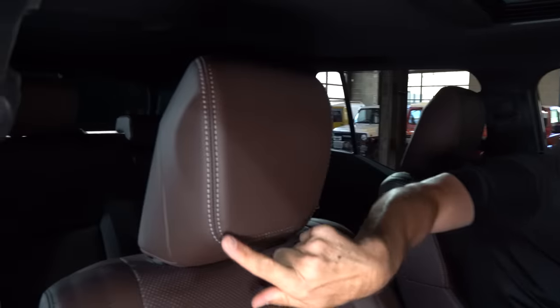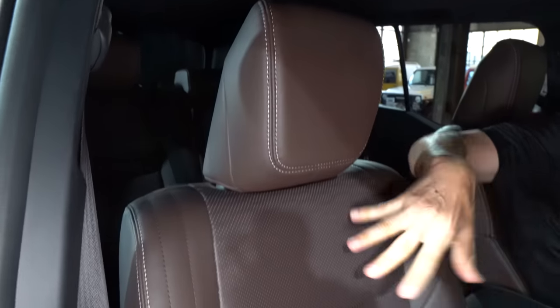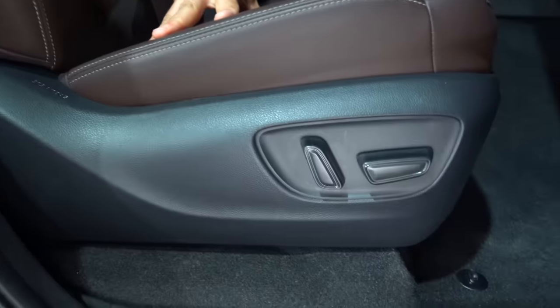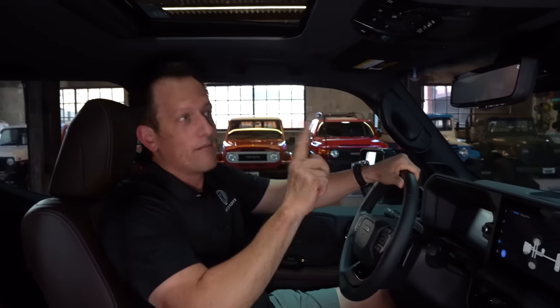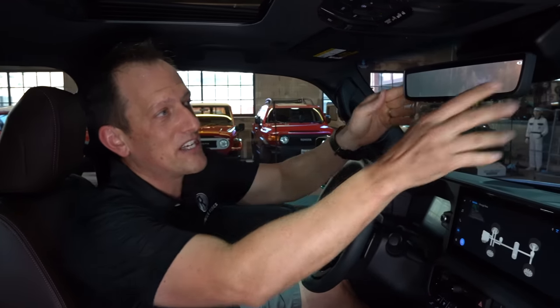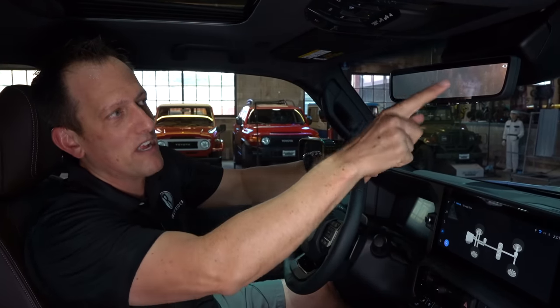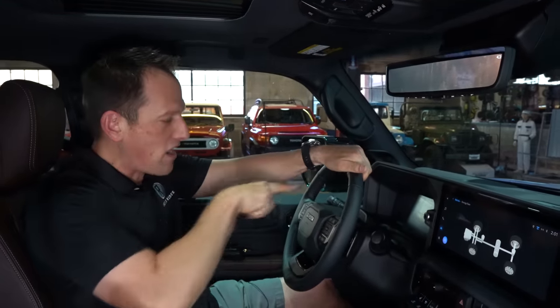Seats feature soft-tex material. I like the brown — it really balances nicely with all the dark material and the stitching. Full electric assist for the passenger, full electric assist for the driver, and then we get a nice large sunroof. We also have a digital rearview mirror that's picking up a nature scene behind us. Why don't we get behind the wheel of the all-new Land Cruiser.